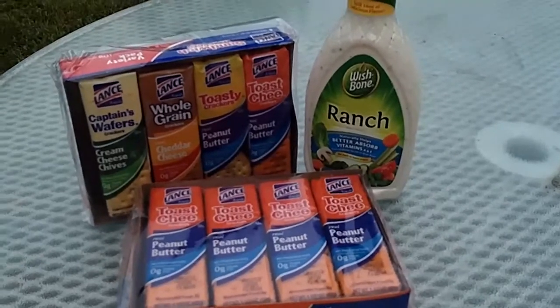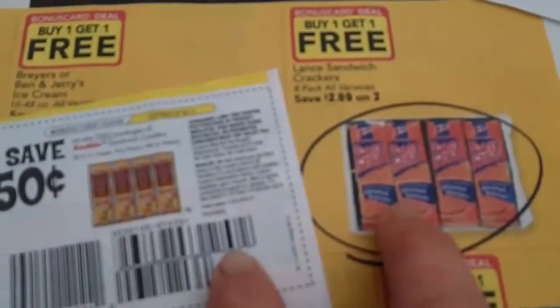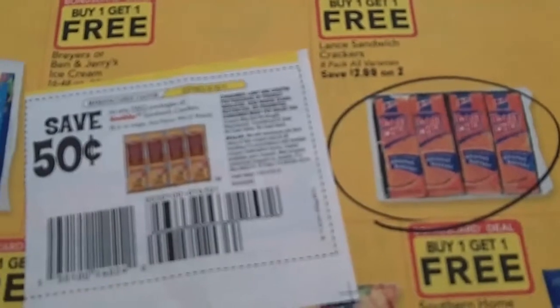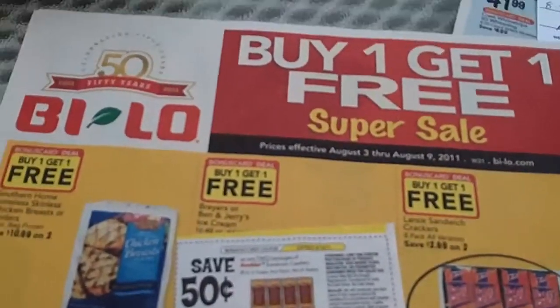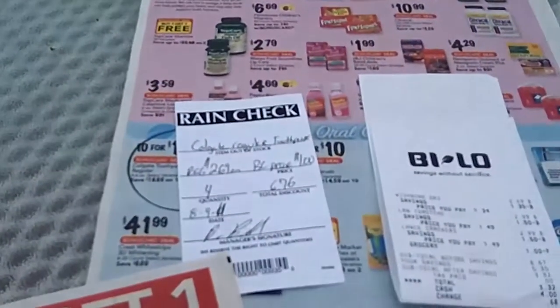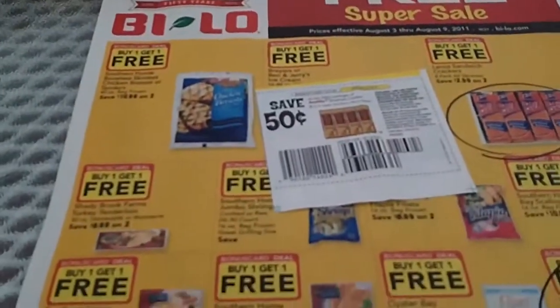So the plan worked out okay — not quite like I said in the beginning, but my picture recognition sometimes gets a little crazy. So there you have it, that's what's going on at Bilo this week. A couple of good things, especially the dressing. And don't forget to get the rain check for the toothpaste. Thanks for watching, guys.